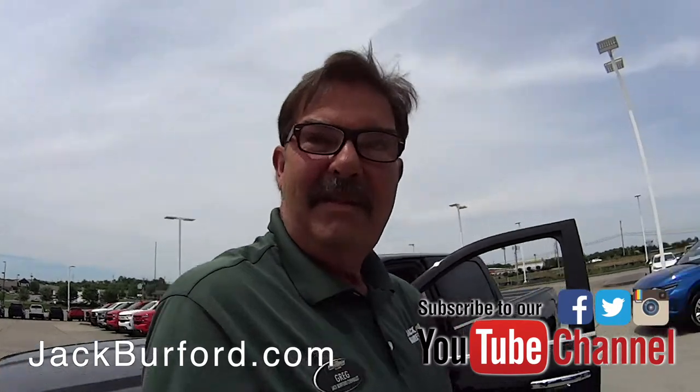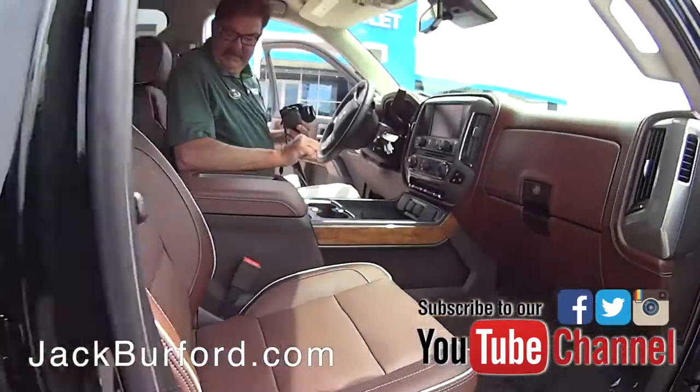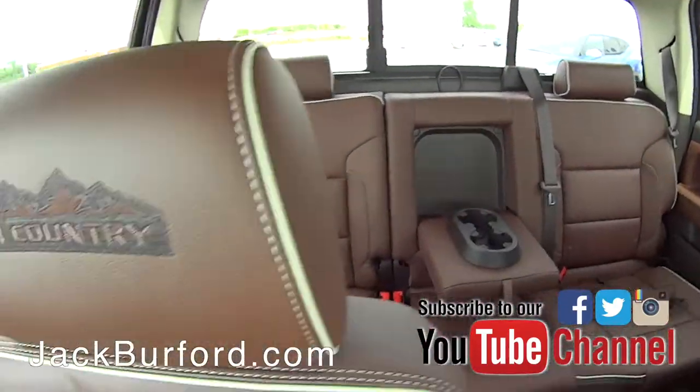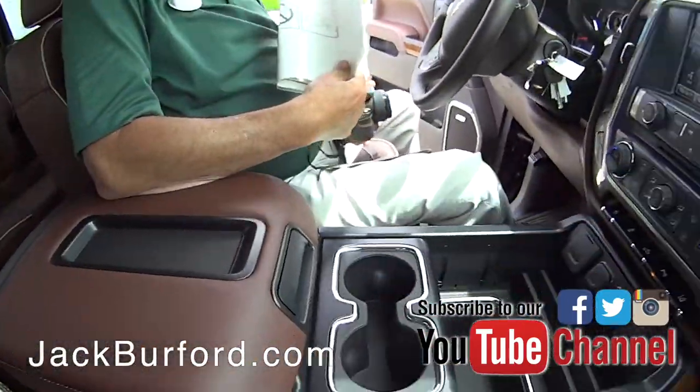Greg, you know about this High Country, right? All right, I love this interior. Oh, it is gorgeous — look at this, it's called Saddle. Saddle, I like it. This is the High Country, this is a 2015.